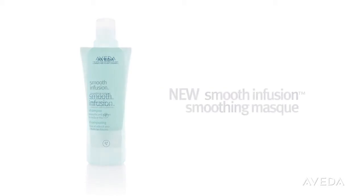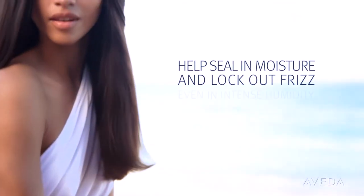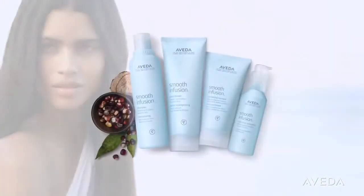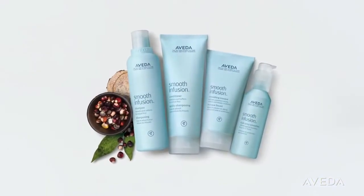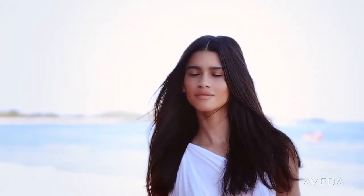After shampooing, apply new Smoothing Mask. It takes just one use to help seal in moisture and lock out frizz, even in intense humidity. For best results, use with the Smooth Infusion system.